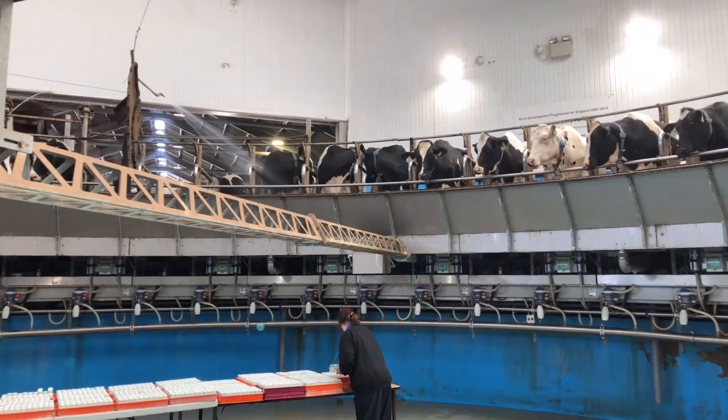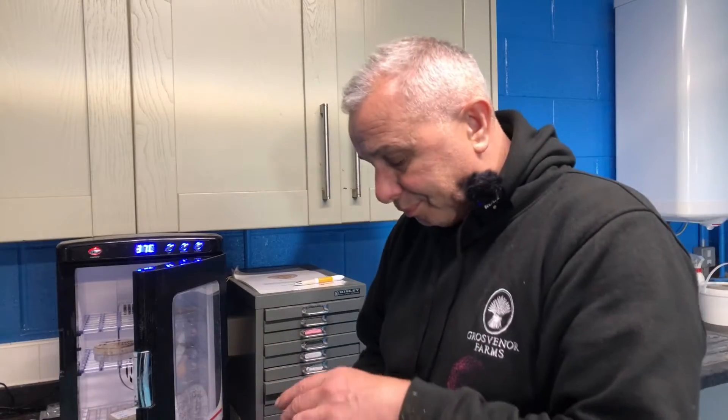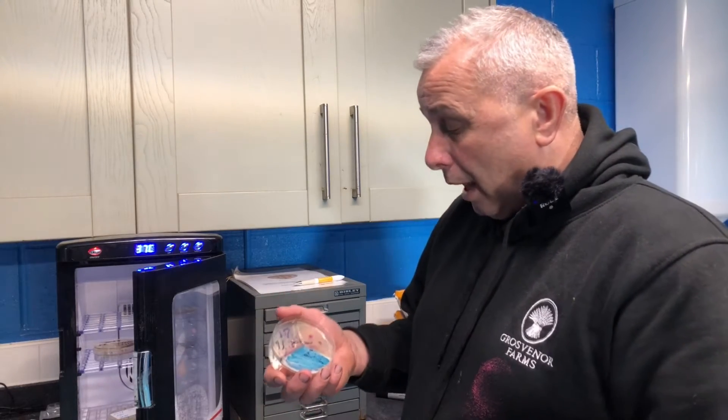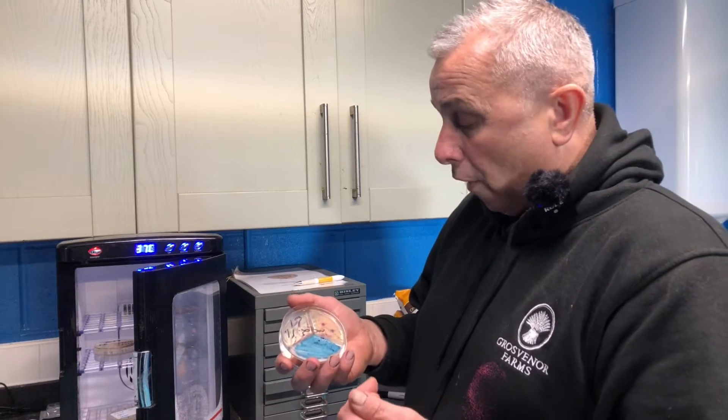If we do get a case of mastitis, we first of all take a sample. It takes us 24 hours to get the results of that sample. So we sample it up and plate it up using these plates here. We take the sample, smear on a bit of milk, and then this gives us results 24 hours later.